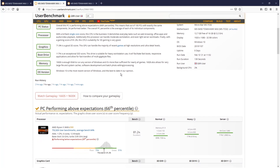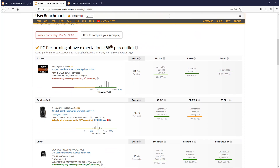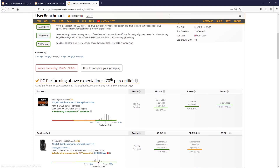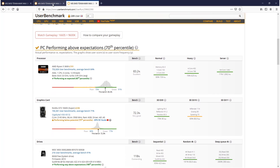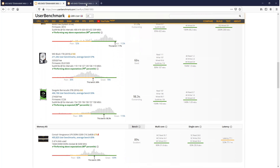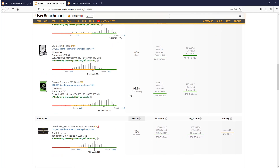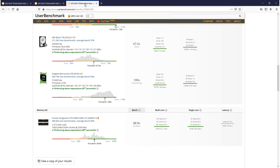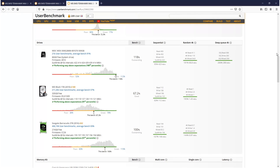Scrolling down, on the balanced plan the CPU was on 81.2%. On high performance it's now on 83.2%. The graphics card is on 72% — before it was on 71%, so there's an increase there. Memory is at 88.9%, previously 89%, so not a lot of difference there. It's really the CPU where you see the biggest increase. The drives also got an increase as well.